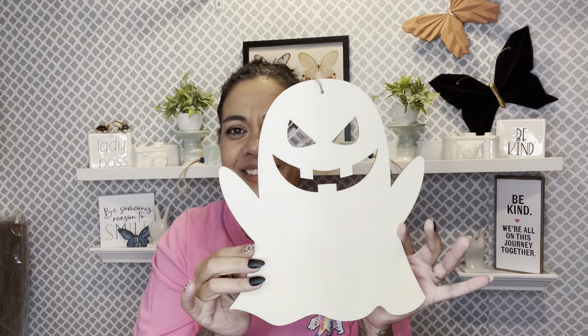I grabbed this to hang somewhere upstairs for when Noah and I decorate. I grabbed him the jack-o'-lantern, and I grabbed the cute little angry ghost — when Mr. Noah doesn't get his way, that's how he comes at you. I'm gonna have him paint this because I like to do things with my kids on the holidays — get them out of their rooms and do something together.